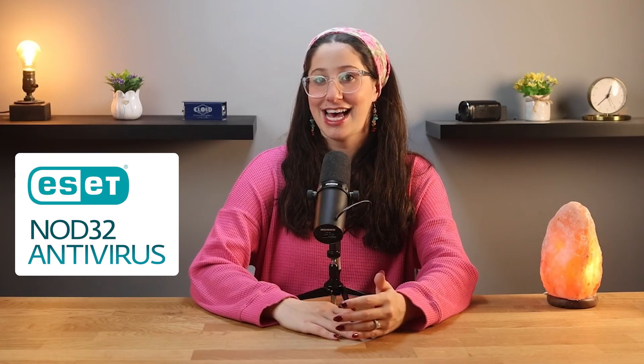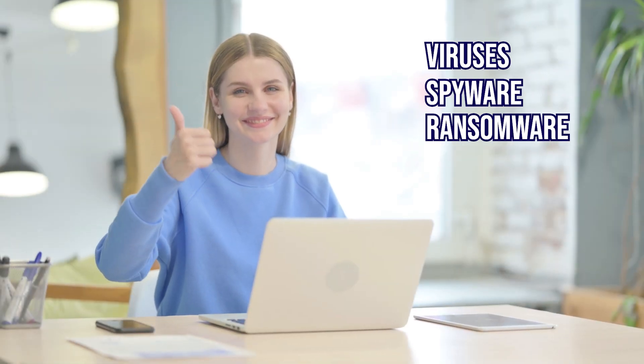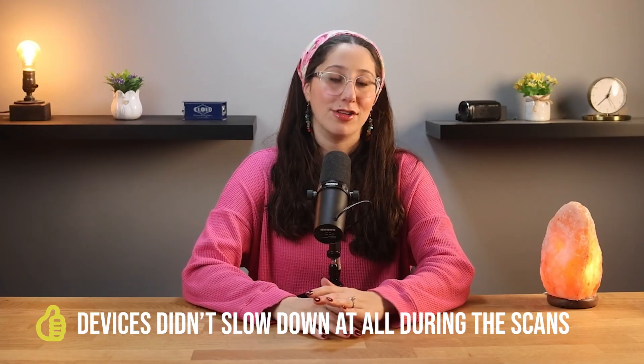To really test ESET, I uploaded some infected files to my computer and phone and ran both a smart scan and a custom scan on both devices, and they caught everything I tested, including viruses, spyware, and ransomware. What really stood out was that my devices didn't slow down at all during the scans. I could keep working, streaming, or whatever I was doing without noticing a difference, which was a problem I found on some cheaper or free antiviruses in the past.